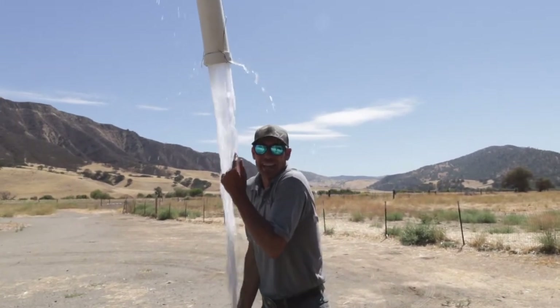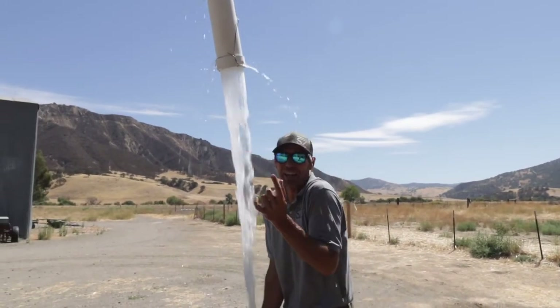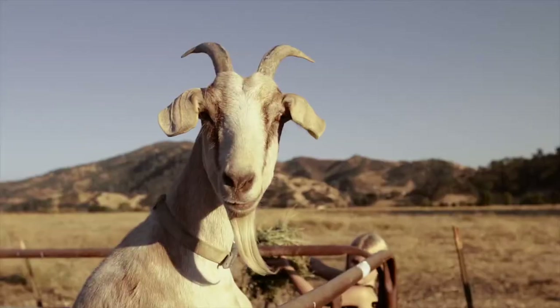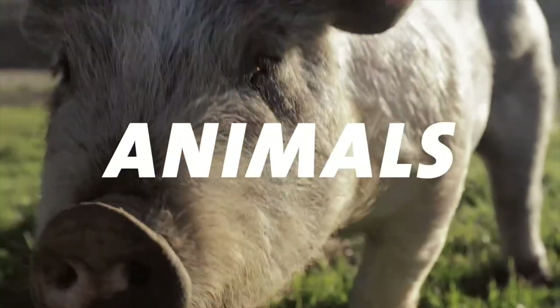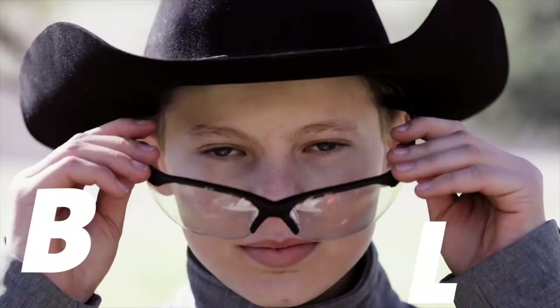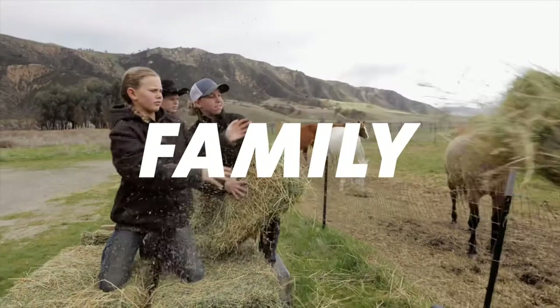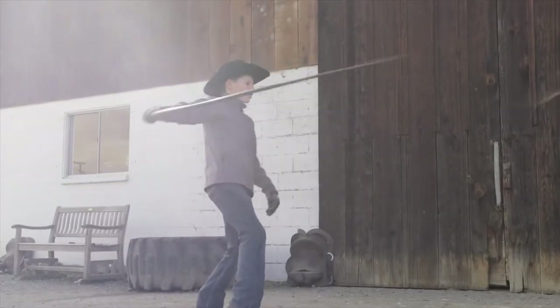Hey, did you know where all this water is coming from? Well, we're going to show you in our ranch water video. Howdy and welcome to the Bar SC Ranch, where you will experience our journey of running a family business, caring for animals, and doing life together. Subscribe now and be inspired here at the Bar SC.